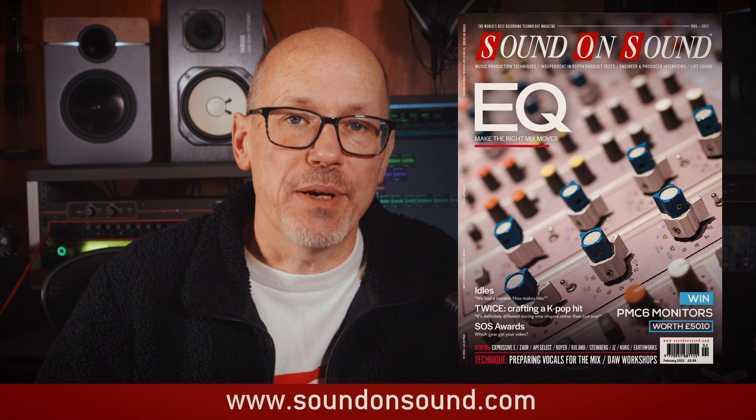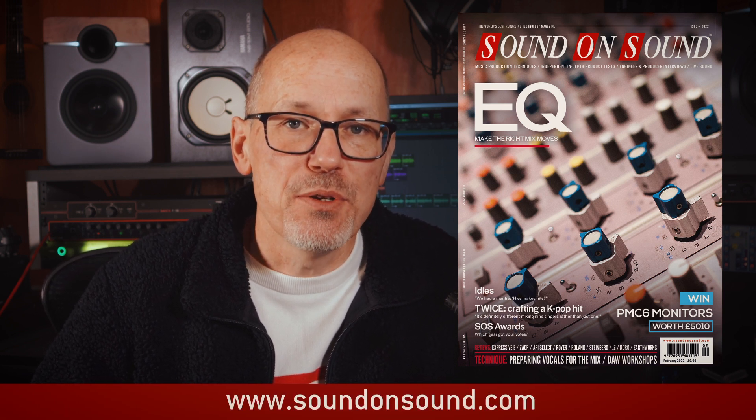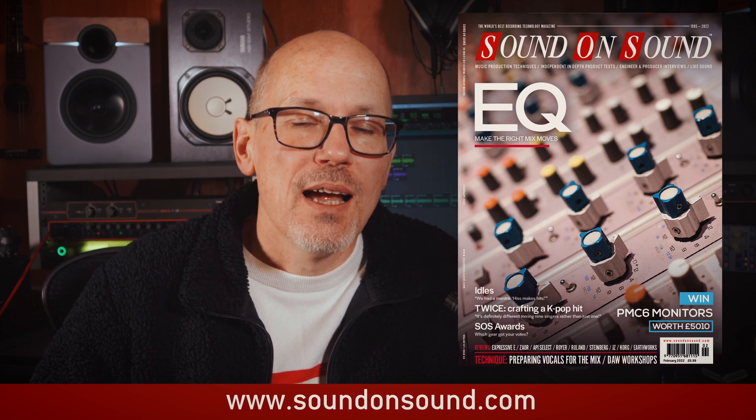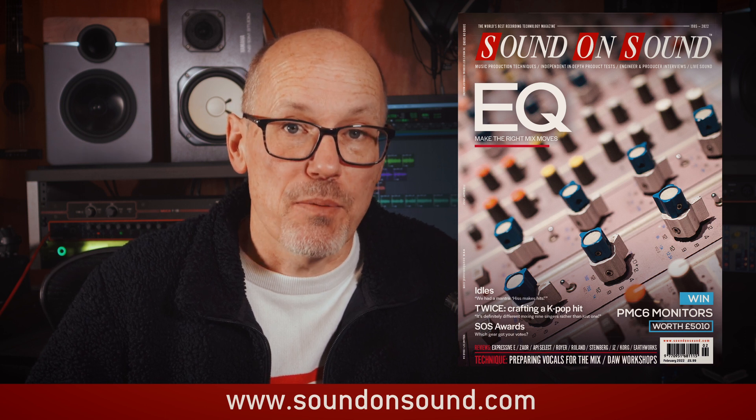Last question: what's the most useful way I can spend £6.99? Easy. The new issue of Sound on Sound magazine is out now, and as ever it's brimful of impartial reviews, insightful interviews, and informative workshops. And I don't need to hear anyone's music to know that's a bit of a bargain. Thanks for watching.